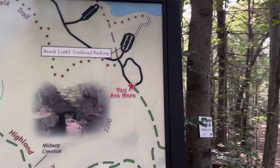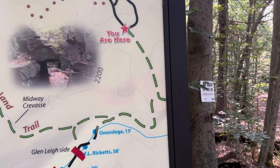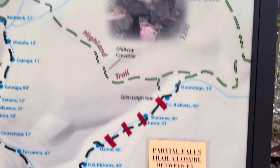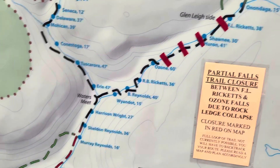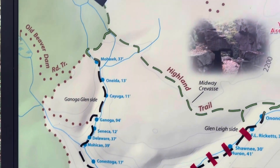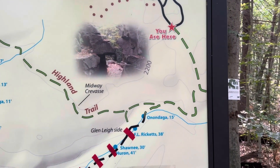We are right there and it looks like there's a trail closure, so we've got to go around. It looks like there was a rock slide sometime in the fall last year and it's closed a section where four of the falls are.